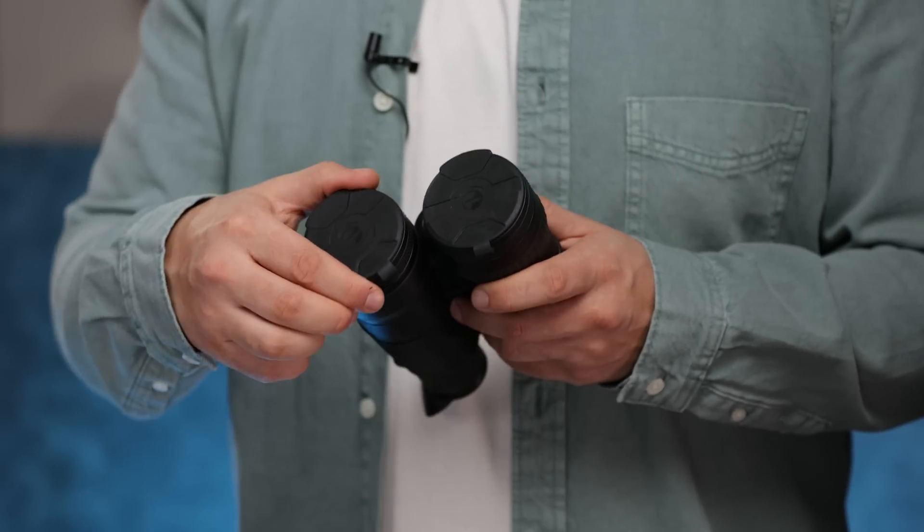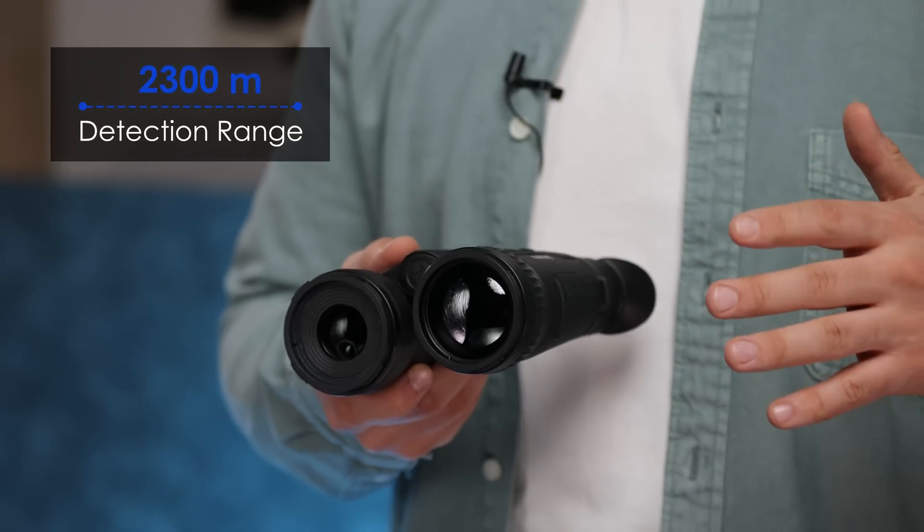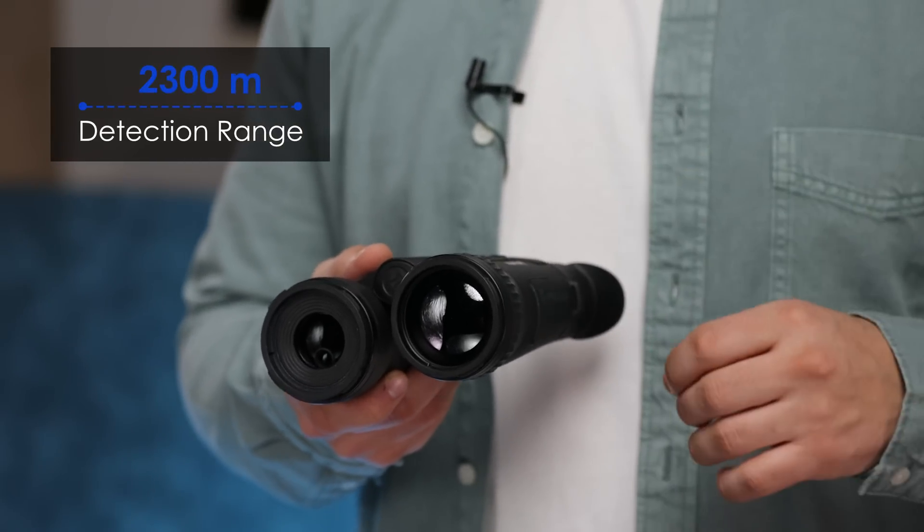If you get to try these new Pulsar binos in the field, you might start thinking that long distances have never been so close. They can detect a warm object at a surprisingly long 2,300 meters distance, even in complete darkness.